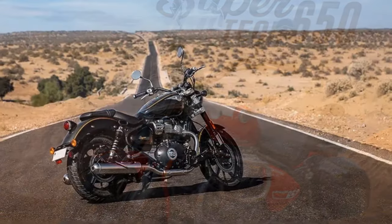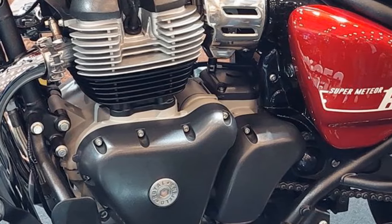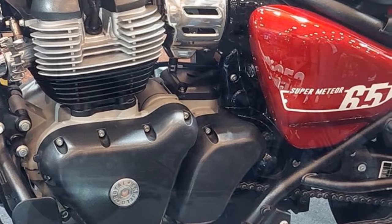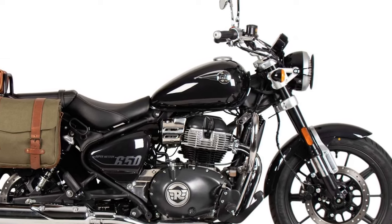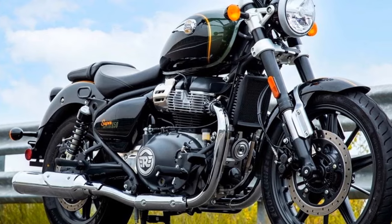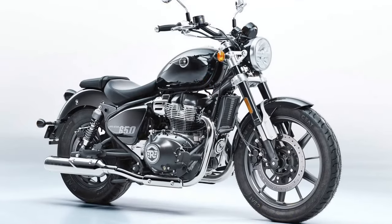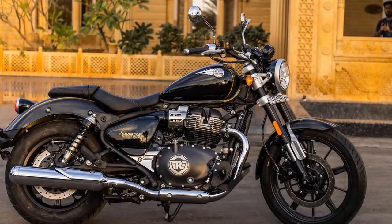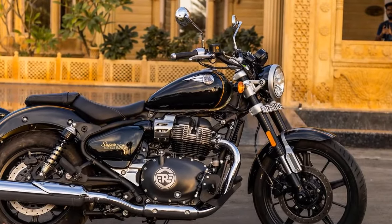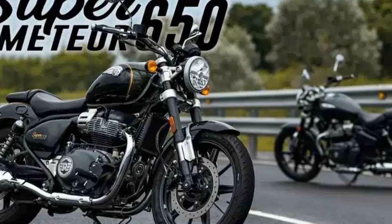On the road, the Super Meteor 650 impresses with its quality. The fit and finish, akin to Triumph's renowned detailing, are evident from the cockpit, and the deep blemish-free sparkle paint adds to its allure. The controls feature plated aluminum accents and adjustable levers. Starting the 648cc parallel twin reveals a soft rumble, and the cable-actuated clutch offers a great feel with a manageable engagement range. The engine produces ample usable torque at lower RPMs, facilitating easy riding in higher gears, and even at speeds exceeding 90 mph, the Super Meteor 650 maintains smooth and powerful performance without uncomfortable buzzing.